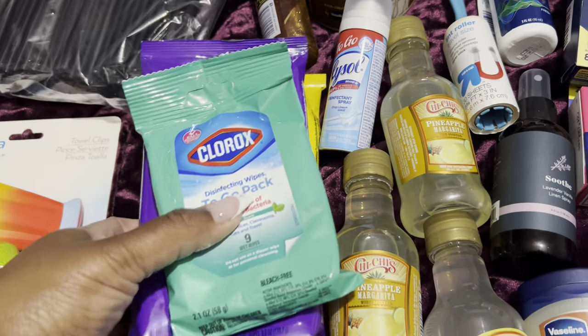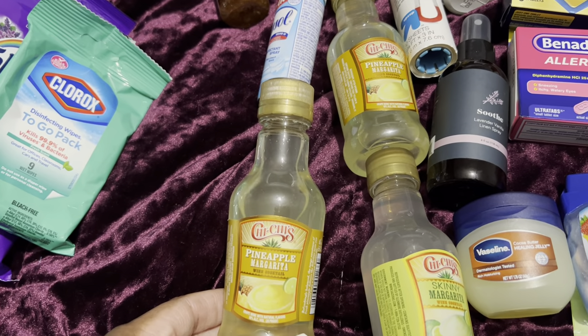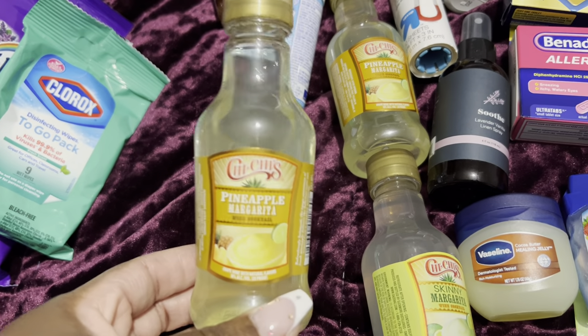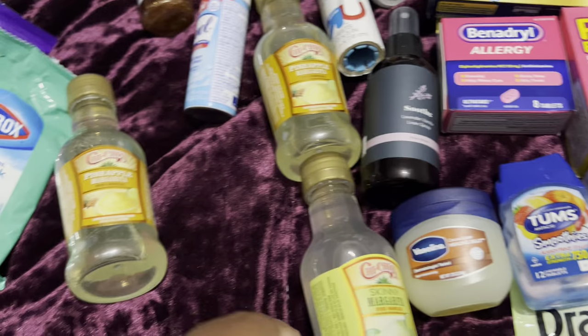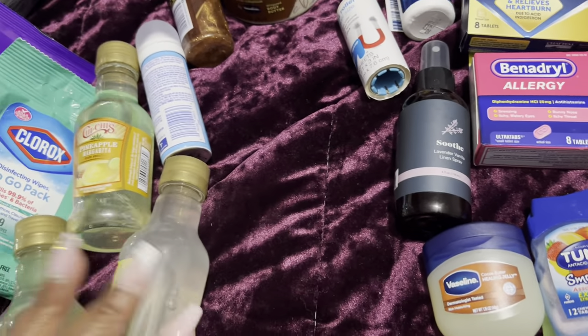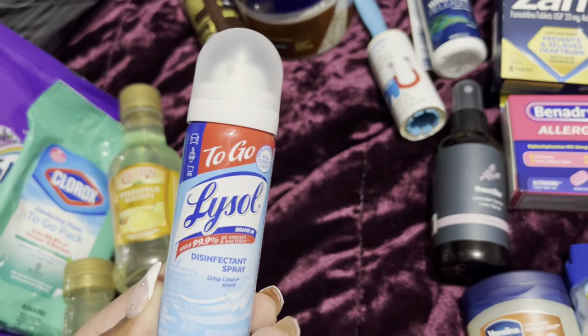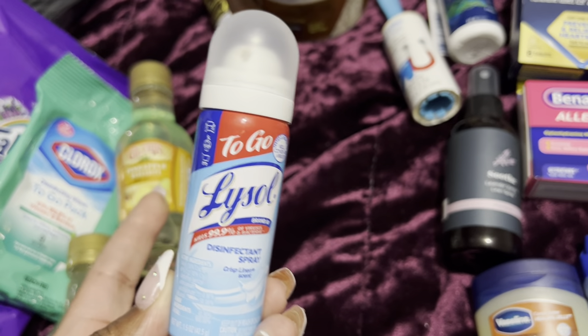I picked up these little cuties at Walmart — this is the pineapple margarita. I got two of those and a skinny margarita. I like to have something in my room for my pre-cruise hotel, just to have a little kickback.